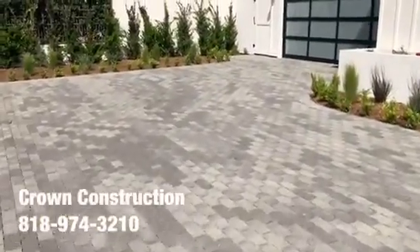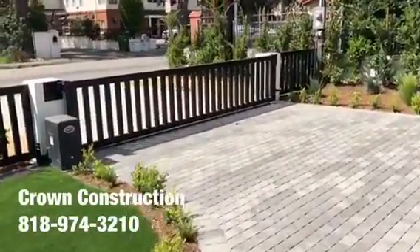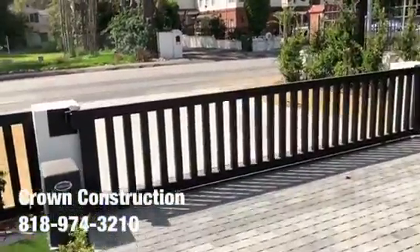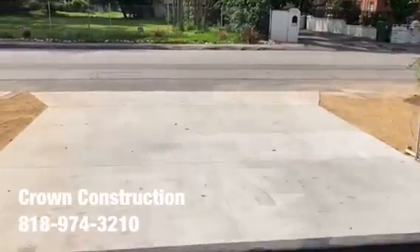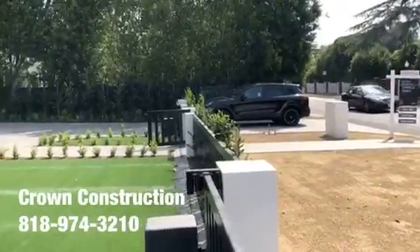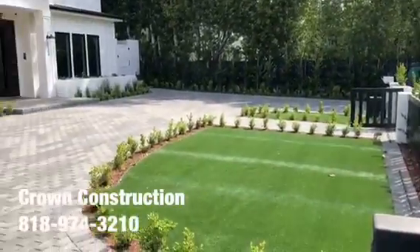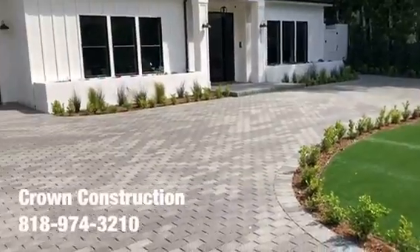Going to walk through the driveway entrance — the second one, this is where the car is. And again, this is what it looks like. It came out gorgeous.